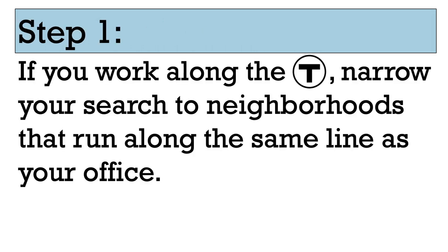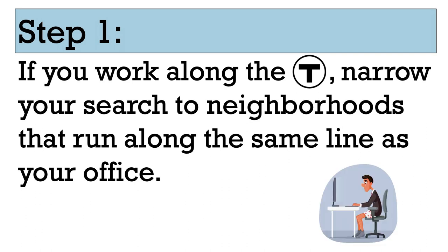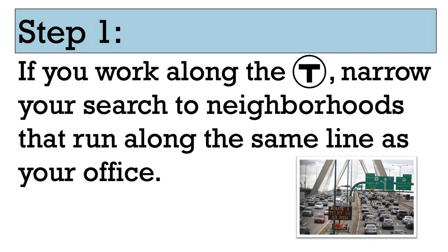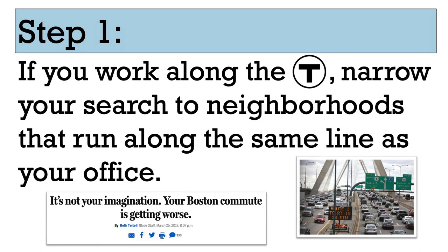First, identify the location of your workplace and all the neighborhoods along the closest metro, aka T-lines. Obviously, if you're a remote worker you can skip this step, but for those of us who still have to be in the office, I like to first prioritize our apartment search around the commute because I hate wasting time commuting, and commuting in Boston sucks. If you drive to work, you'll be spending your free time in traffic, so I recommend prioritizing all neighborhoods that are on the same T-line as your workplace.